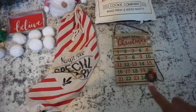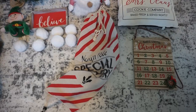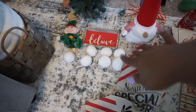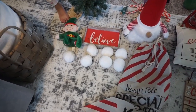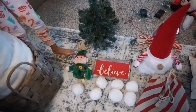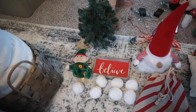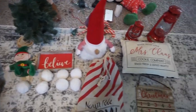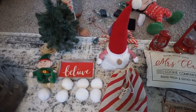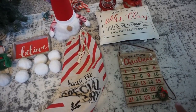We have this 'Days Till Christmas' sign, a Santa sack, a pillow gnome — we need to take the price tag off that. We have snowballs, a cute stuffy elf, a little Christmas tree, some mini lights, Christmas pillows, and we got candy corn garland. So that's really a lot to decorate with!